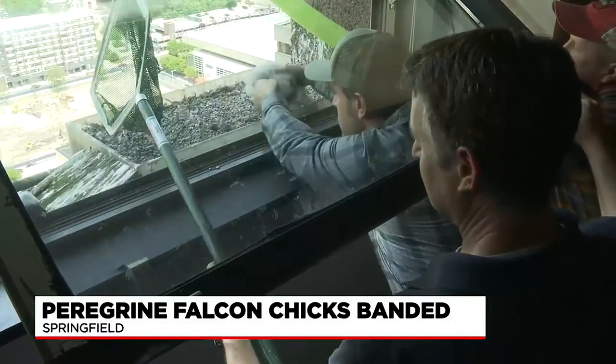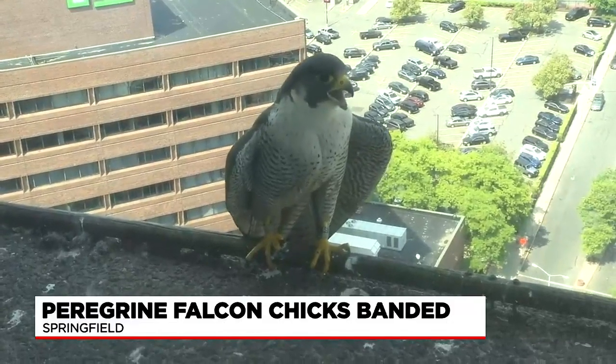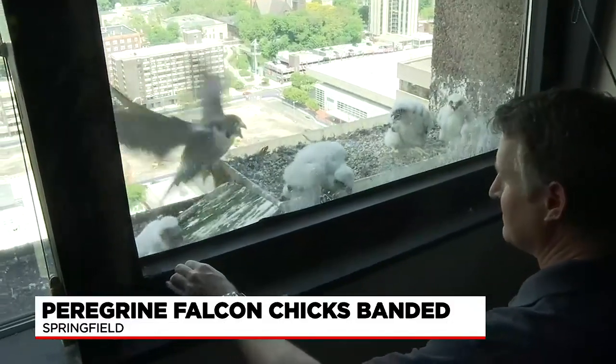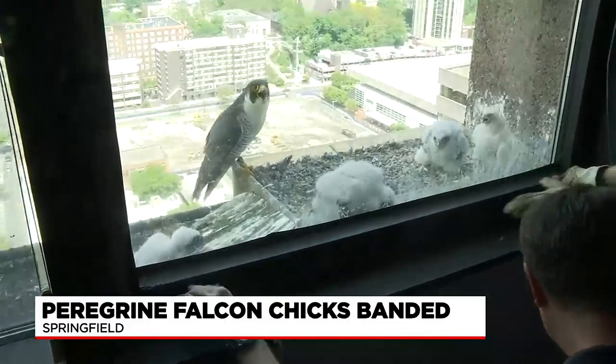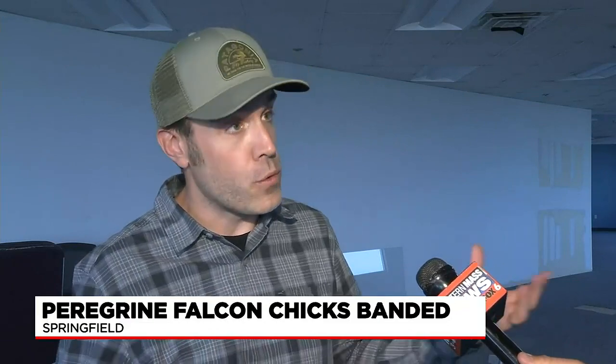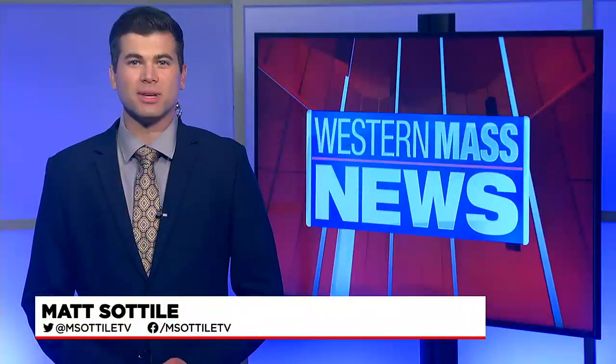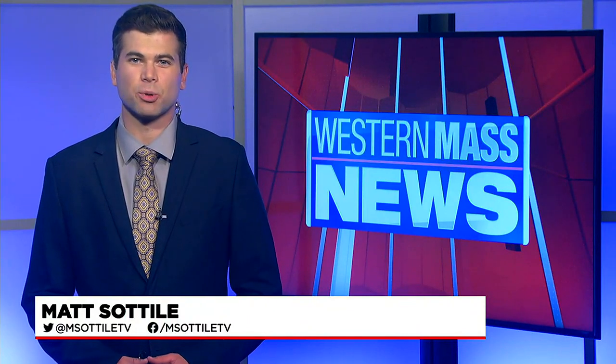The building has produced dozens of falcons over the years and even provided a namesake for the city's hockey team. It will serve as home base for the summer before these birds start their own families. Their young will stick with them until about August, when they'll find their own territory in New England or the northeastern U.S. Paulson and Rogers say mom and dad will likely return to nest in Springfield, and the babies have been seen flying as far north as Quebec to make nests of their own.